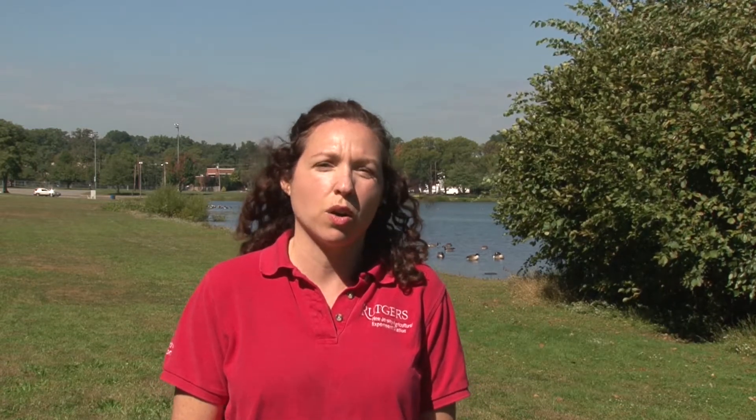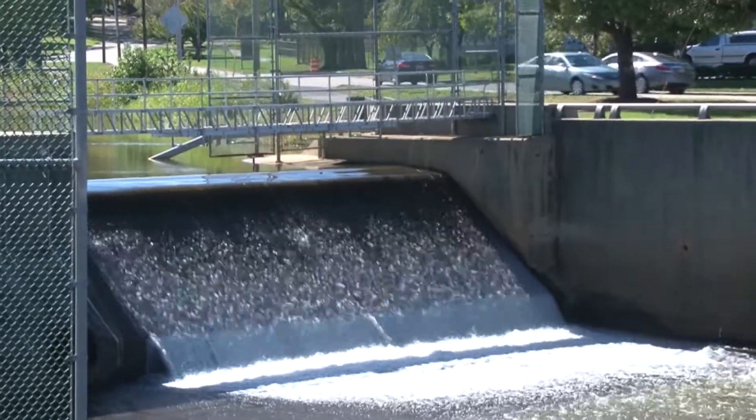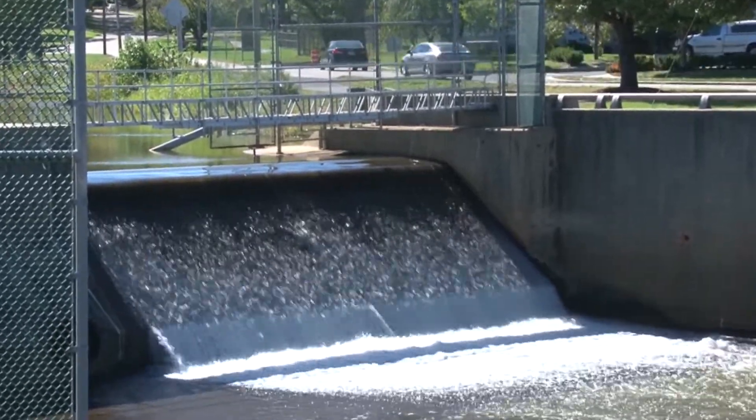Hi, I'm Michelle Backus, Rutgers Environmental Agent with Middlesex County Extension Services. In this video we're going to be taking a closer look at restoring a shoreline in order to improve water quality. In urban communities, lakes and ponds often suffer from shoreline erosion.